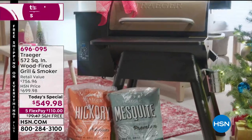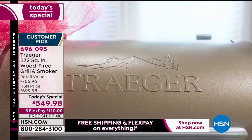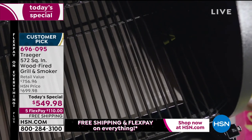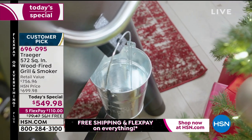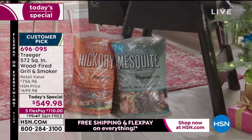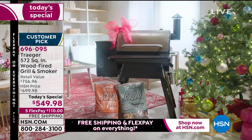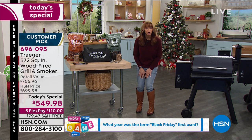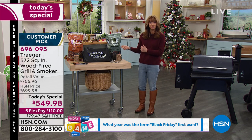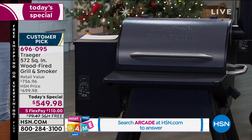I feel like Christmas came early because I'm a super fan of Traeger, and if you're not a super fan it's only because you haven't tried it. Traeger has to be the most revered, respected, and beloved ultimate dream outdoor convection wood-fired grill. You do pizzas, casseroles, turkey, ham — there's nothing you can't do on this because you grill, roast, smoke, and bake.